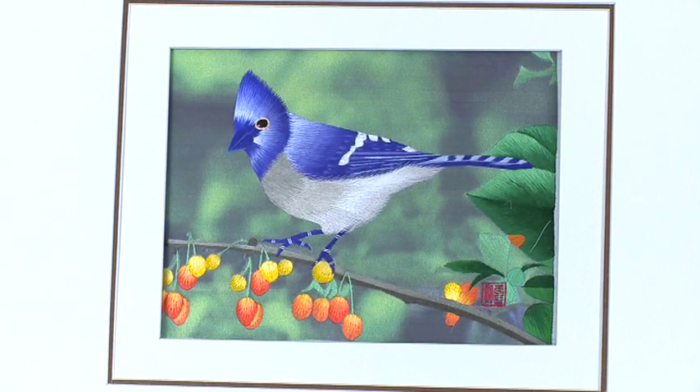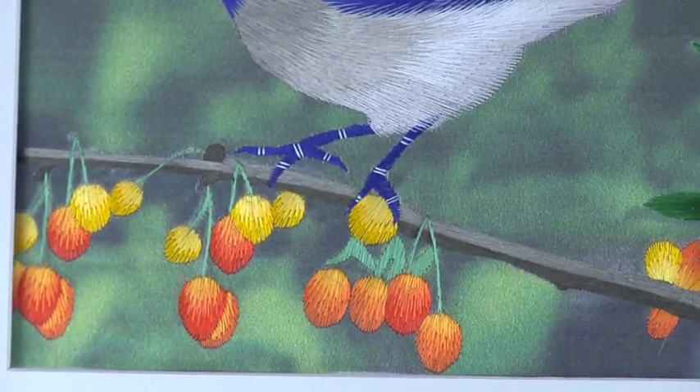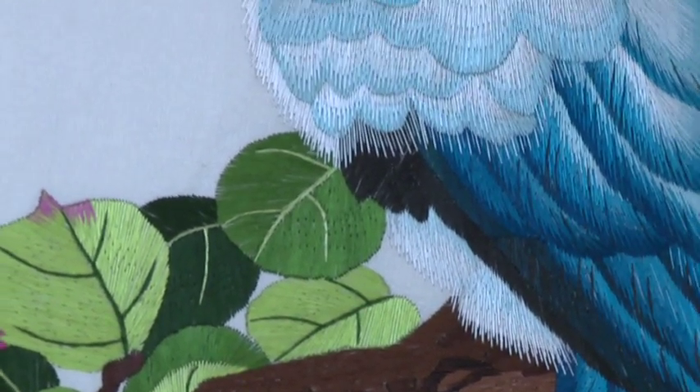Well, the first show we did, people would come over and say, 'How did you get such a good photograph of an embroidery?' And we realized quickly we had to put signs up in the booth that said: